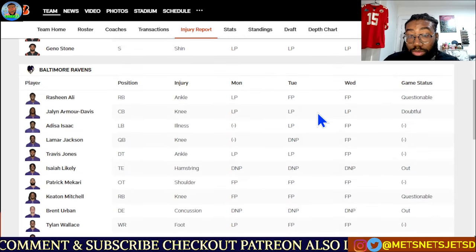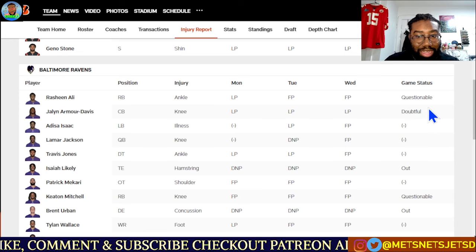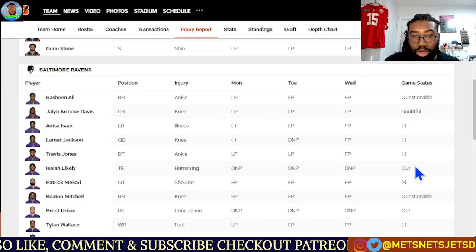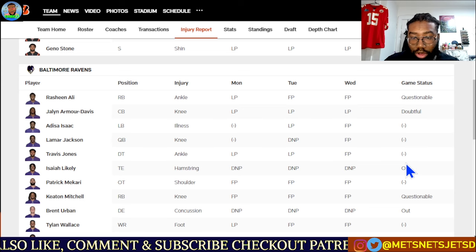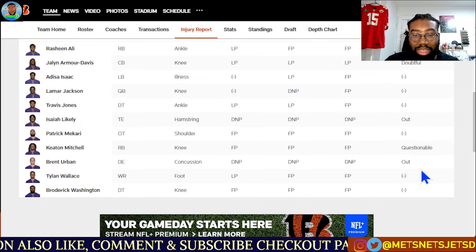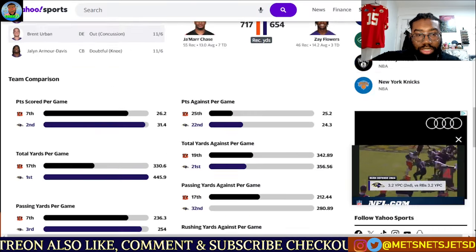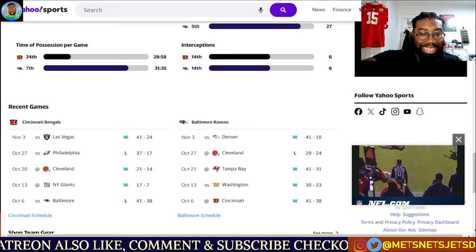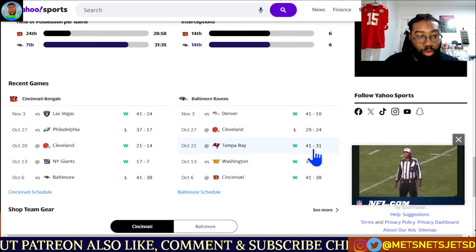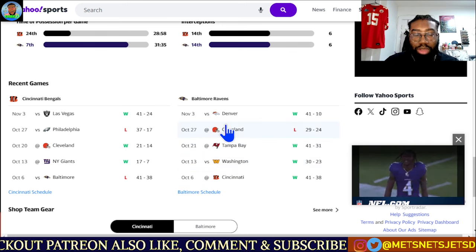The Baltimore Ravens are also dealing with injuries. Jalyn Armour-Davis, their young cornerback, is most likely not going to play with a knee issue — he's doubtful. Isaiah Likely, their very talented tight end who emerged earlier this season, will be out, so you'll see more of Mark Andrews. Keaton Mitchell is questionable, and Brent Urban is out again with a concussion. Between these two teams, it was an epic matchup earlier in the season on October 6th — 41 to 38, going into overtime. Cincinnati had multiple opportunities to come away with that game but squandered them when Lamar Jackson fumbled and the Ravens won in overtime.